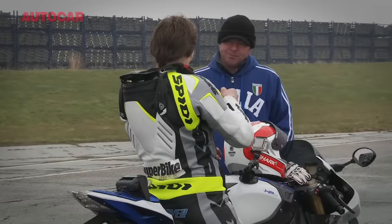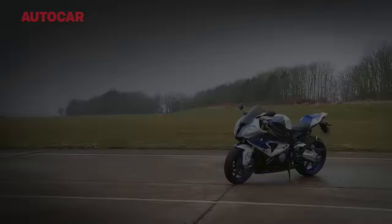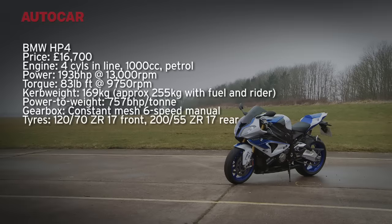The HP4 actually has launch control, much like the Atom. To be honest, I haven't used it today — I just find it easier to balance it myself. It's much the same as a car: you're balancing the clutch, the throttle, and wheel spin. But with the bike, you add wheelies into the equation.